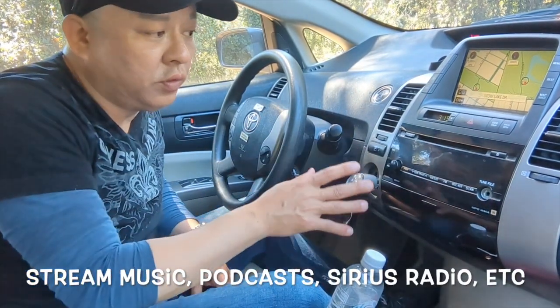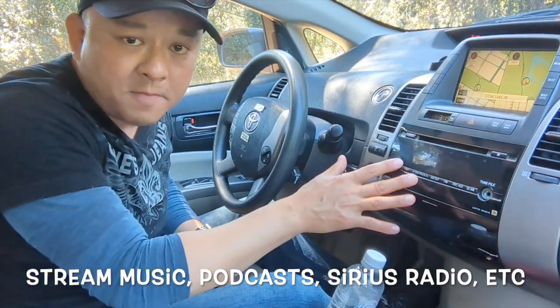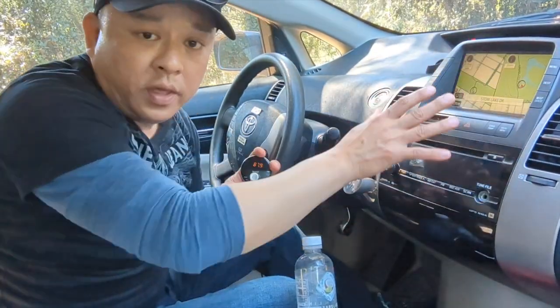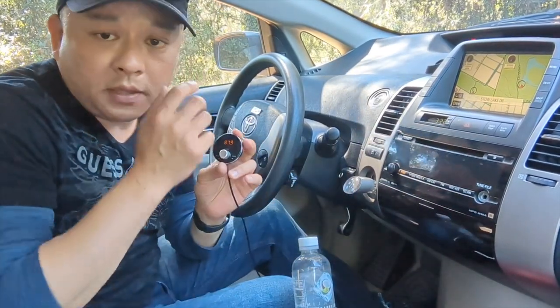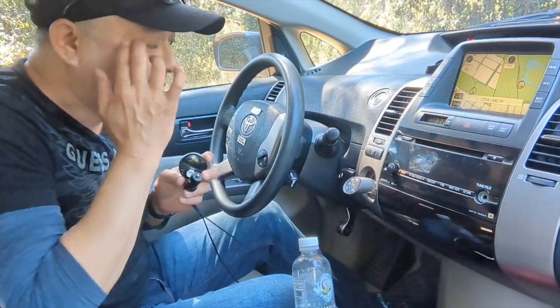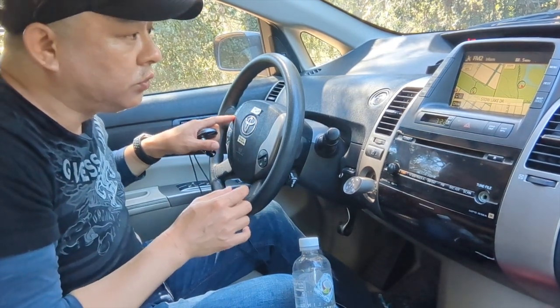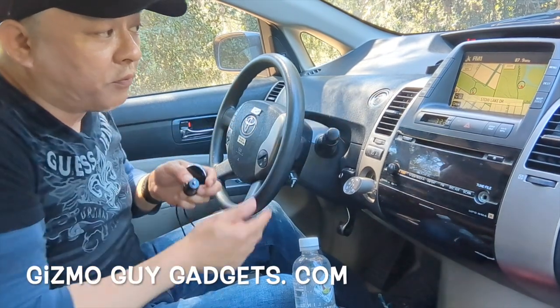So what we're gonna do is add Bluetooth capability to this outdated system, so that way we can bring it up to date by using our smartphone. You do not need a new head unit. You do not need to do any sort of modification. Simply by connecting my device into the system, you'll be ready to enjoy all your modern features from your new smartphone to your factory radio of this Toyota Prius.